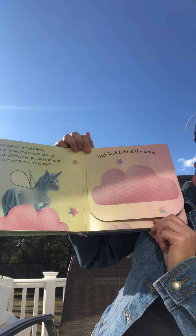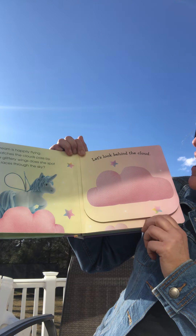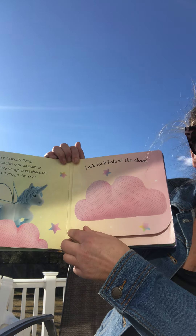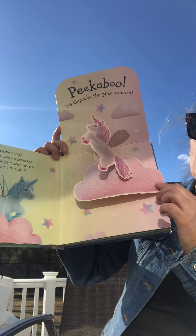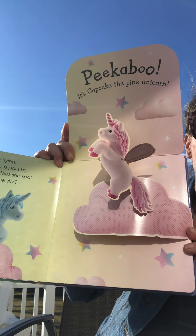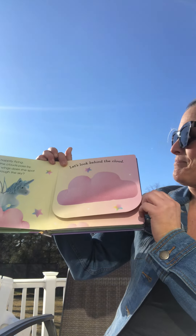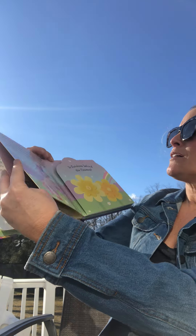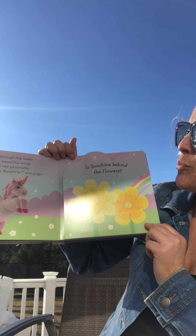Whose glittery wings does she spot as she races through the sky? Let's look behind the cloud. Peek-a-boo! It's Cupcake, the pink unicorn. Cupcake flies through the forest and flutters her beautiful wings. She's looking for her playmate.